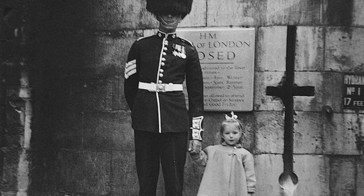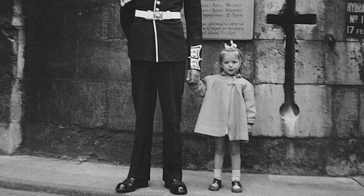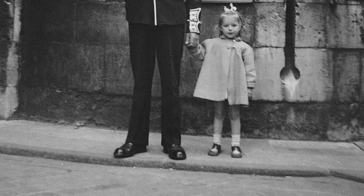The Queen's Guard are known for their stoic presence, but even they can't help but crack a smile when faced with a charming munchkin.